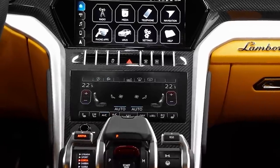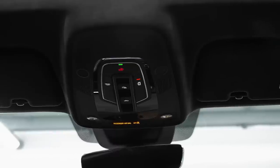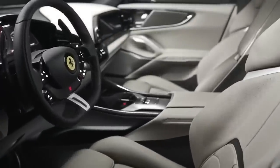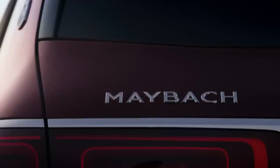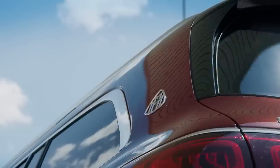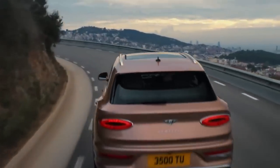Hello and welcome to a new video of Luxury Rainmaker, where we discuss luxury goodies and how you can make it rain in your life too. Today, we will be talking about the top five luxury SUVs of the moment. We will be exploring some of the most impressive and highly sought after SUVs on the market today. The last one we will discuss will be the best one, so stick around.